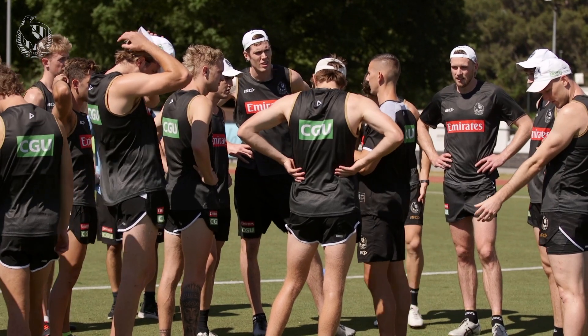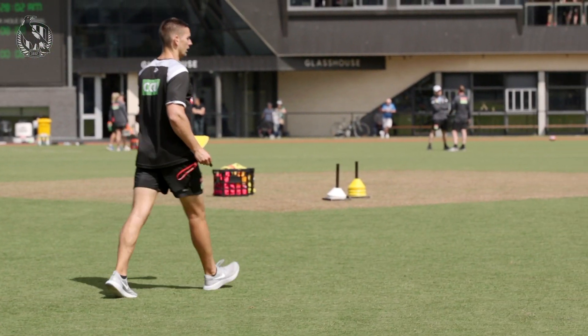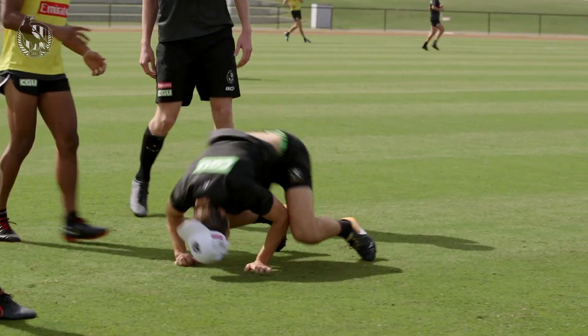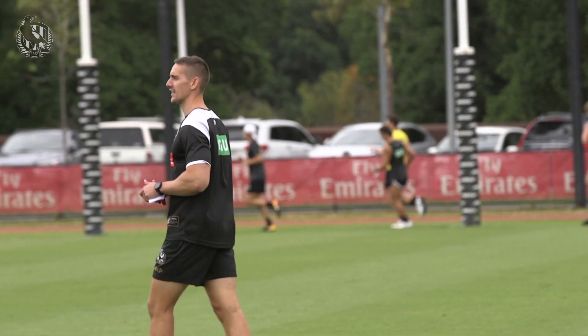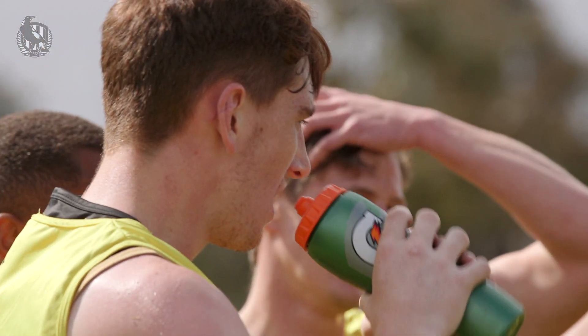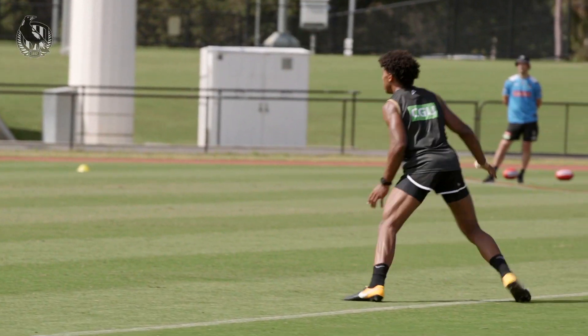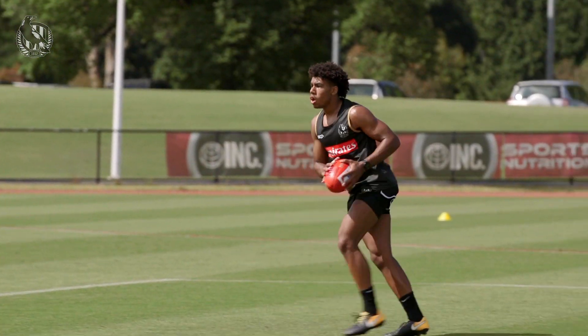The boys all come back in really good nick, both from a running point of view, strength point of view, and body composition point of view. The testing we do and skinfolds body composition that we look at is more for us to individualise the programme and get a gauge on how quickly we can go into football — the demands of those football drills we can place on players. Getting into pretty hard simulated breakdown drills was a non-issue in that first week.